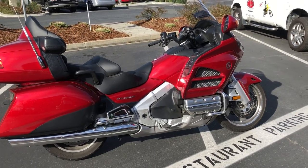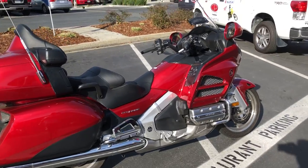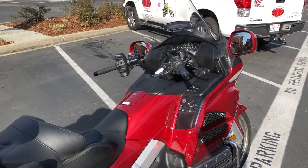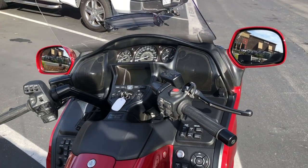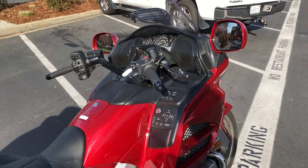This thing is loaded from head to toe. Of course it comes with the saddlebags, the top case, CB radio, and it also has satellite radio. The customer in fact had the satellite radio hooked up, so this already has the XM radio. That's about a $300 to $350 option.